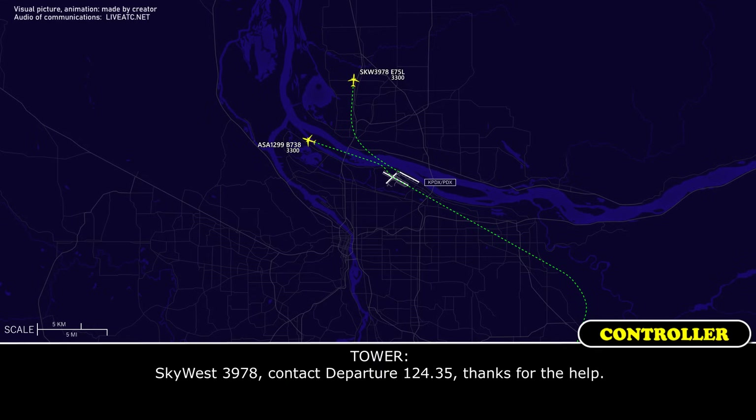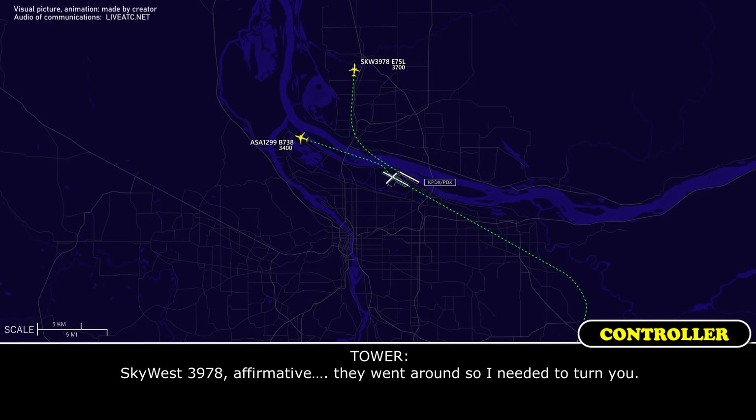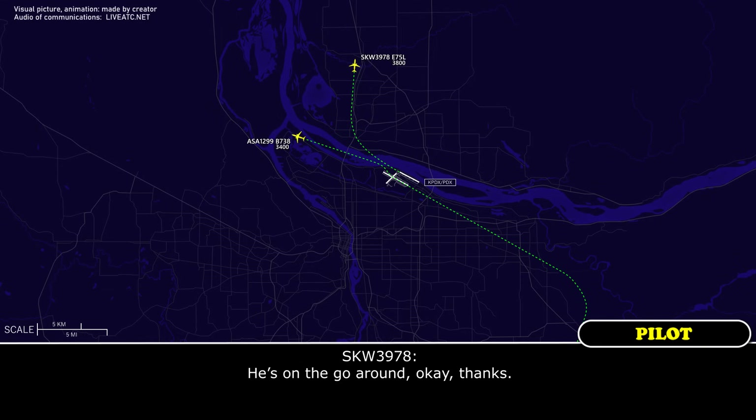SkyWest 3978, contact departure 124.35. Thanks for the help. 2435, just to verify, we were given a 280 heading past takeoff. SkyWest 3978, affirmative — I asked departure and he went around, so I needed to turn you. Oh, he was on a go-around — okay, thank you.